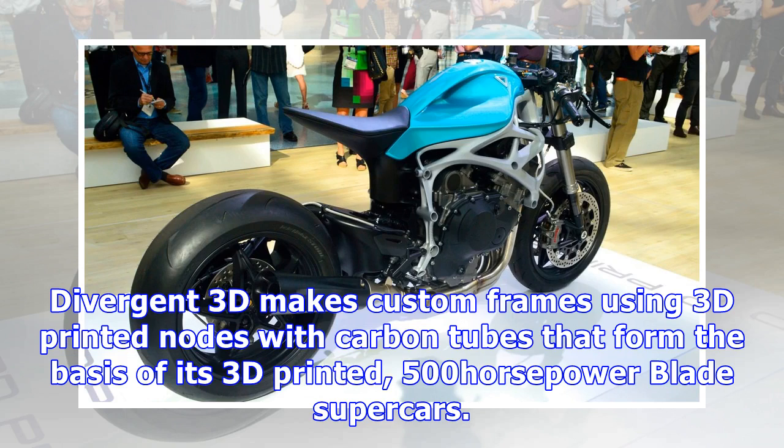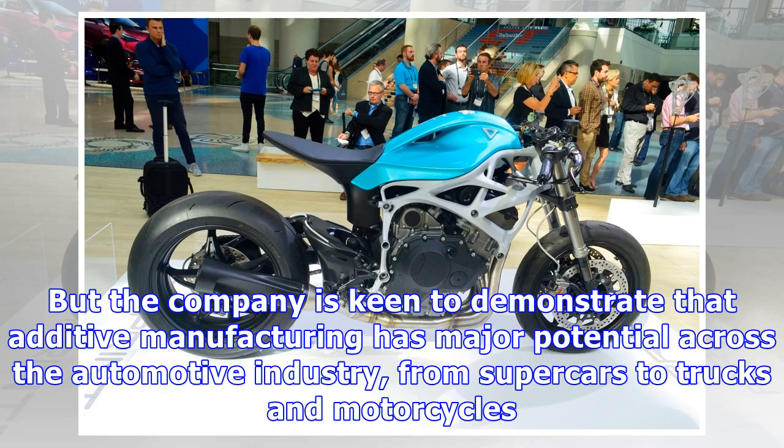Custom frames speak volumes. They say things like 'I do not fear bare wiring looms, and if it doesn't fit, by gum I'll fabricate a way to make it' — with a subtext of 'ooh, you stuck a HID light kit and rim tape on your bike, that's cute.'